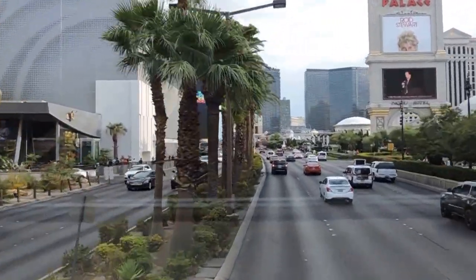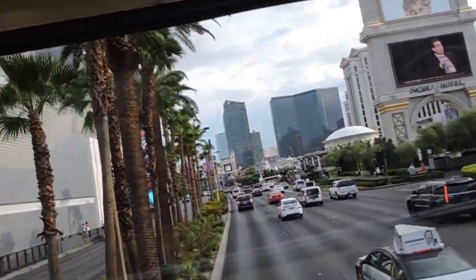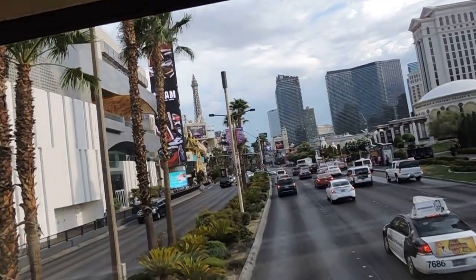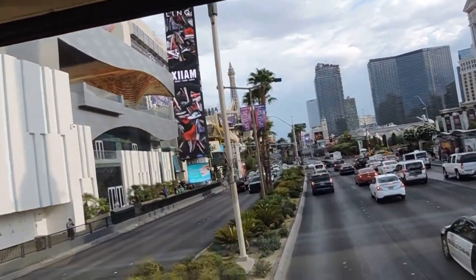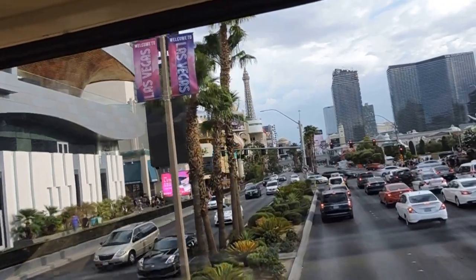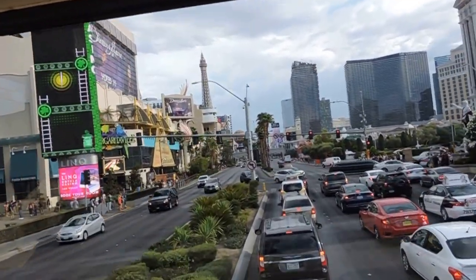Over here on our right we'll have Caesars Palace, the world's most recognized resort. Caesars has been in many films, including Rain Man and of course The Hangover. Now if you like those movies, you can actually rent those rooms out. The Rain Man suite is only $500 a night, and The Hangover suite — that was a bargain — it's only $400.